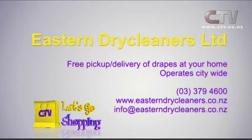Eastern Dry Cleaners Limited - free pick-up and delivery of your drapes at your home, operating city-wide. Phone 379 4600.